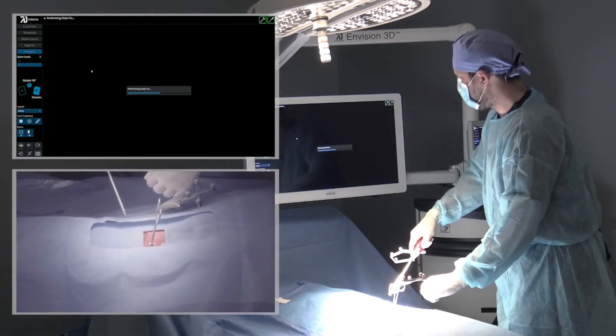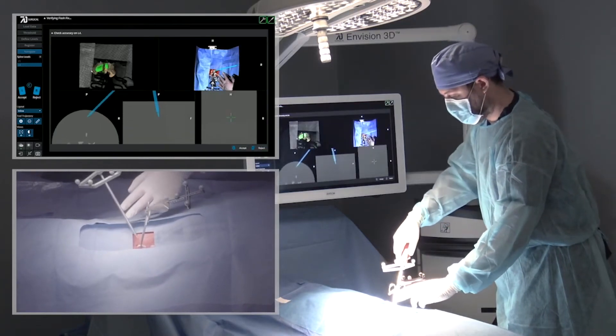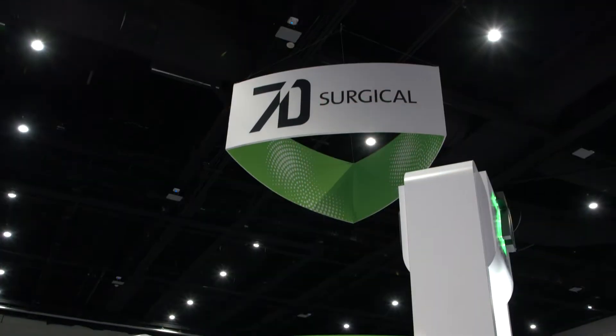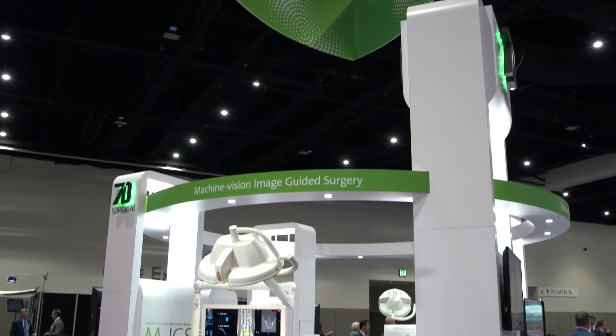7D's Flash Fix technology, to me, was something that I didn't think would be very helpful initially, but having used it, I think it's a huge time saver. Effectively what it allows me to do is — if the registration reference frame gets moved around for whatever reason — ordinarily that would take another 15 to 20 minutes to re-register the patient's anatomy with new scanning. With Flash Fix, that process takes maybe 5 seconds, with the same consistent accuracy.